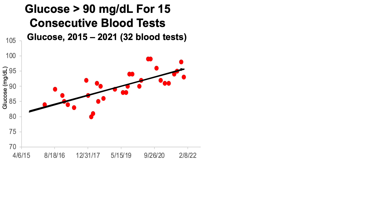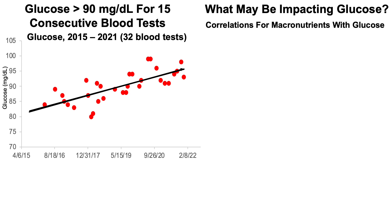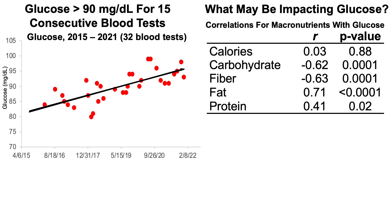This is definitely going in the wrong direction because glucose increases during aging, and relatively higher levels are associated with an increased all-cause mortality risk. So what may be impacting glucose? To begin to address that, I looked at correlations for my macronutrient intake corresponding to each blood test with glucose levels, as shown here. The little r is the correlation coefficient, and the p-value is the measure of statistical significance, with a value less than 0.05 indicating a statistically significant correlation.